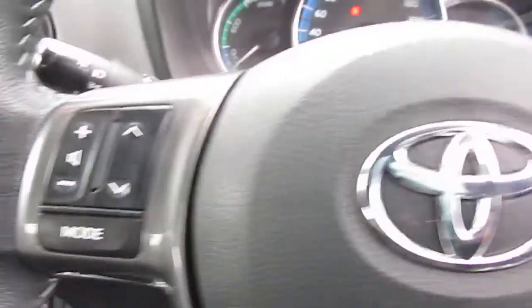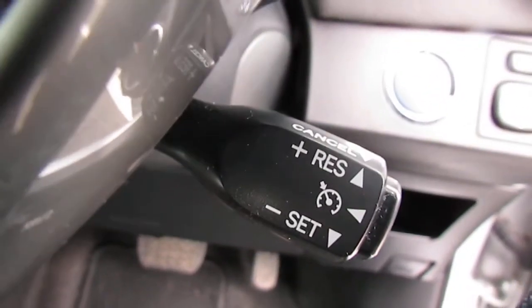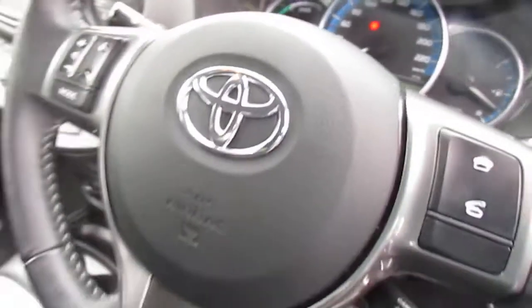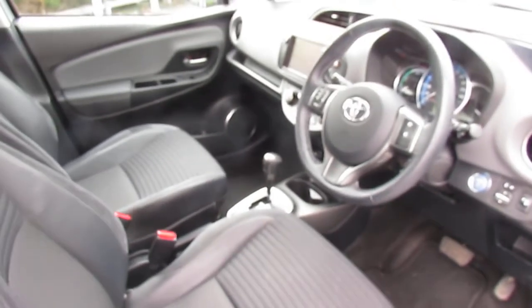That's your Bluetooth there. Down here you have your cruise control, and there is only 62,000 kilometers on the clock. If you're interested in this Toyota Yaris, drop into us here at Monasham Motors — we have lots of finance options to suit everyone.